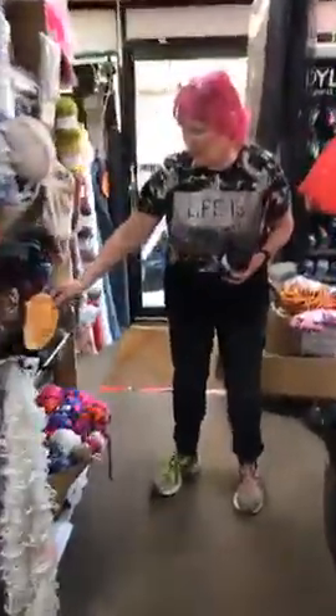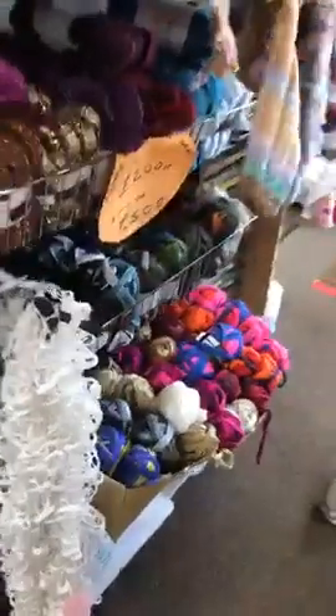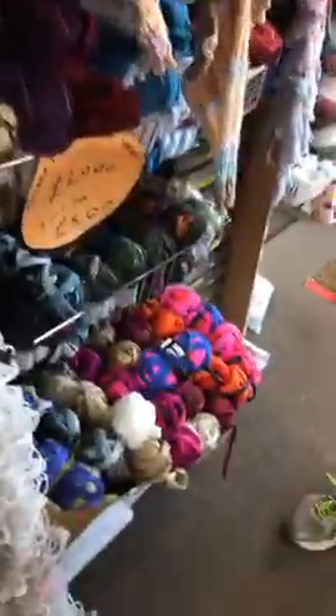We've still got some Cassia yarn at bargain prices — two pounds each or three balls for a fiver. If you look on our customers' project photo album on Facebook, one of our ladies sent us a lovely picture of what she made with one of these.